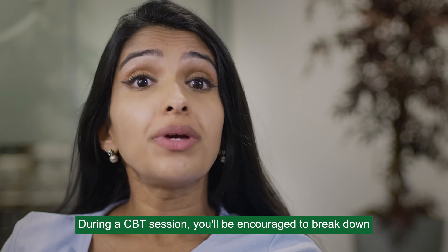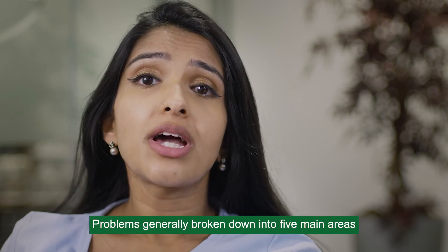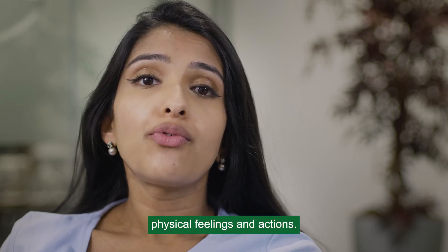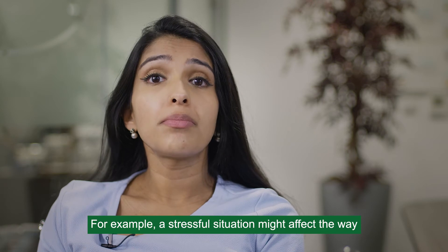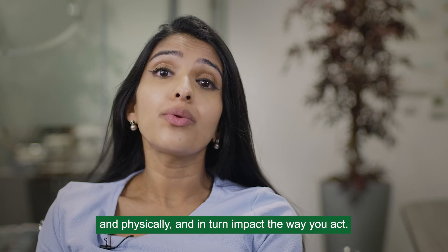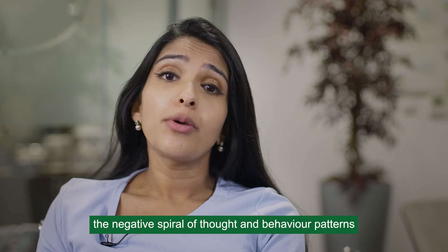During a CBT session you'll be encouraged to break down your negative worries into smaller, more manageable parts. Problems are generally broken down into five main areas: situations, thoughts, emotions, physical feelings and actions. All of these areas interlink — for example, a stressful situation might affect the way you feel mentally and physically, and in turn impact the way you act. So by tackling each area you can hopefully break the negative spiral, thought and behaviour patterns.